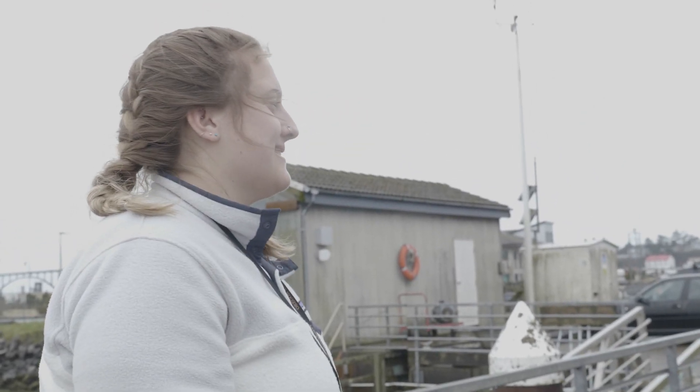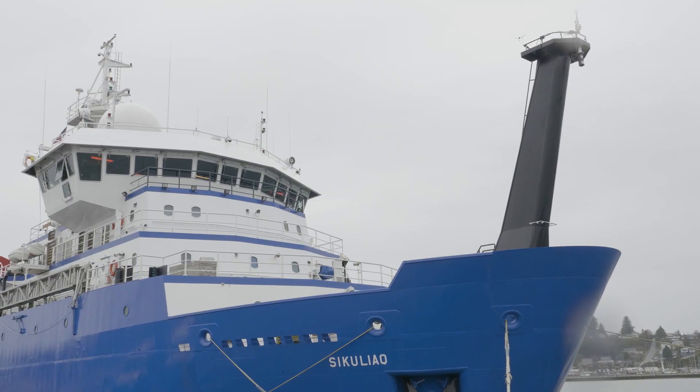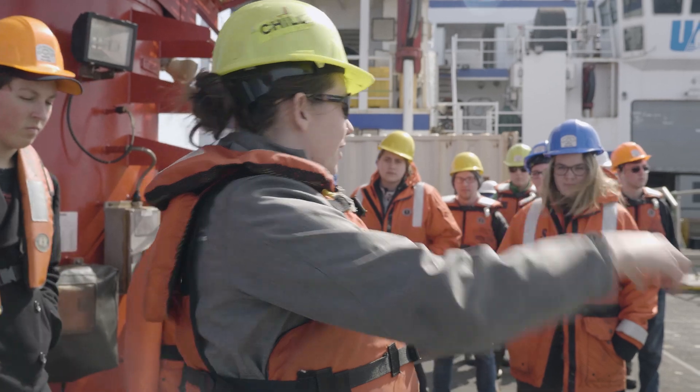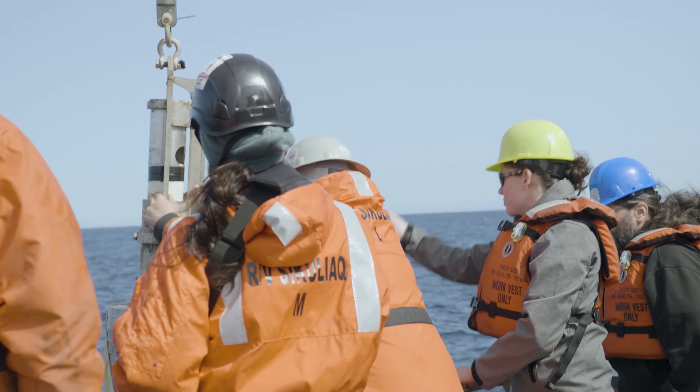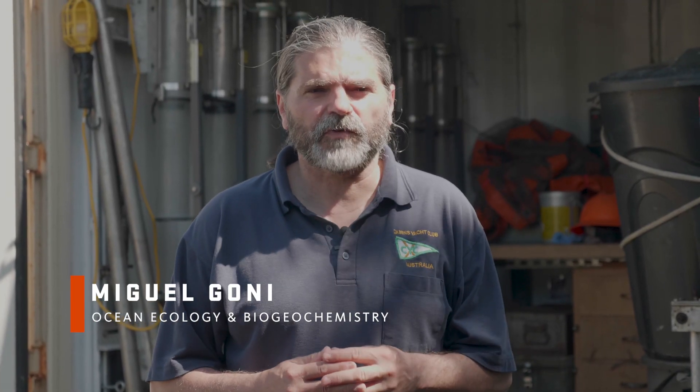It's kind of scary. Intimidating. OC 295 Introduction to Field Oceanography is an introductory course focused on giving students experience working at sea, doing research at sea on a full oceanographic research vessel.